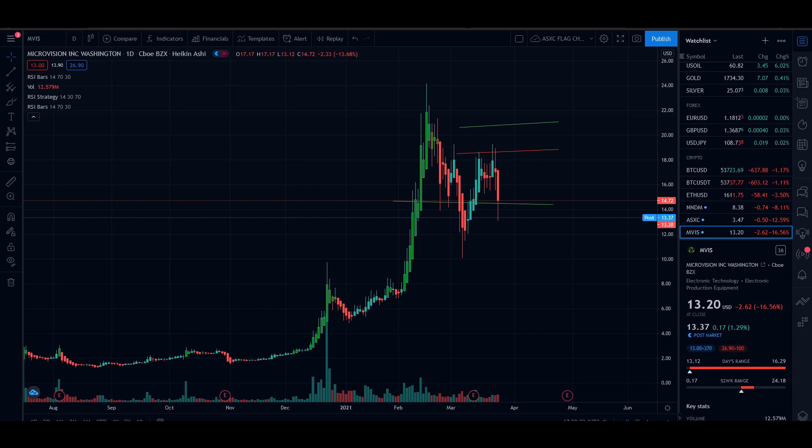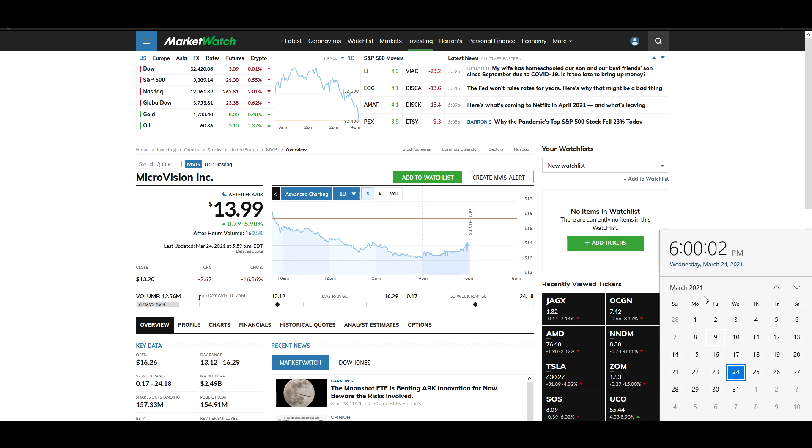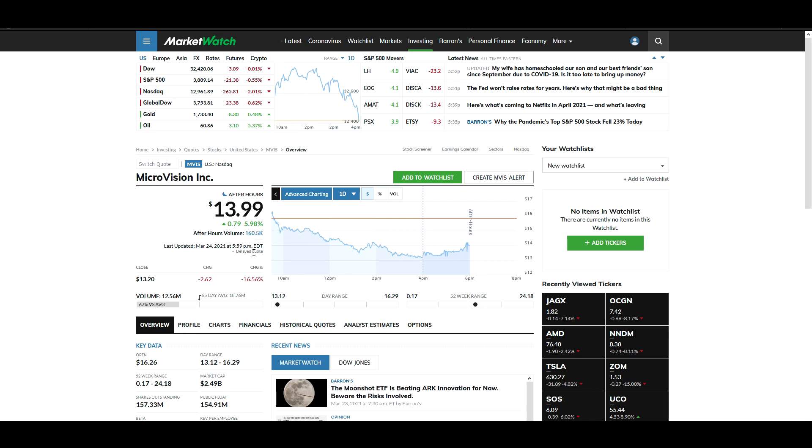In aftermarket, guess where MicroVision went? I'm recording live on this day — $5.59 on Wednesday the 24th, 2021. People know what's going on, especially when you see a crazy amount of volume. It's actually low volume with a high percentage increase — 6% increase. That means people are buying and collecting MicroVision. It is very obvious. Some people know what is going on.